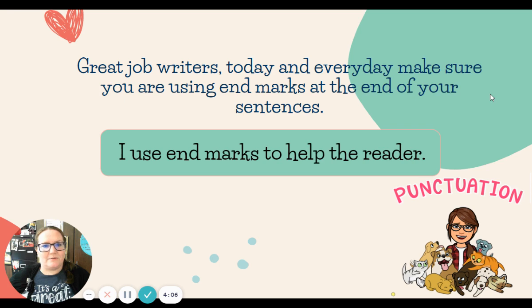All right, writers. Great job today. Remember, today and every day, make sure you are using end marks at the end of your sentences. Our goal this week has been: I use end marks to help the reader. I'll see you tomorrow. Bye.